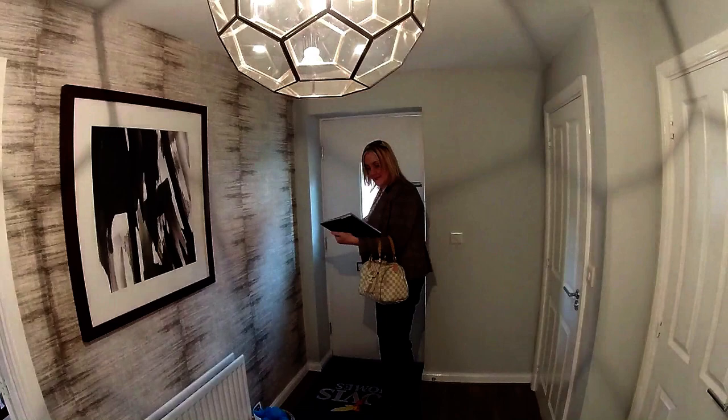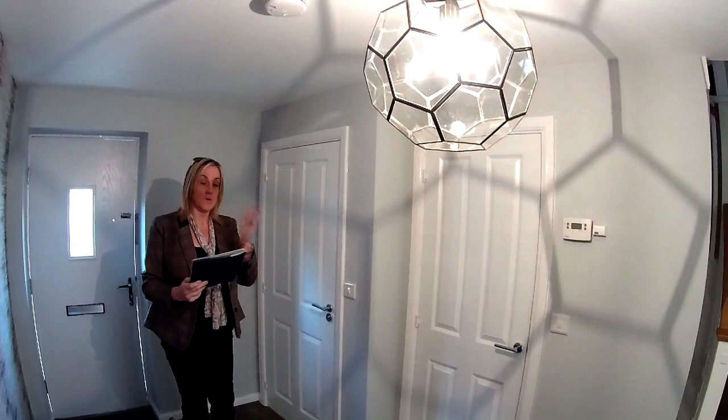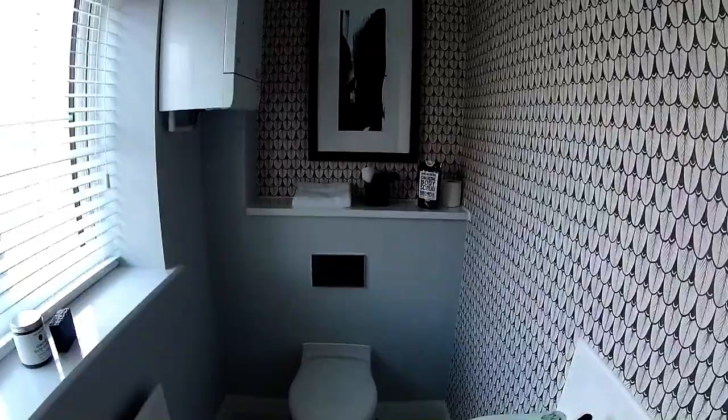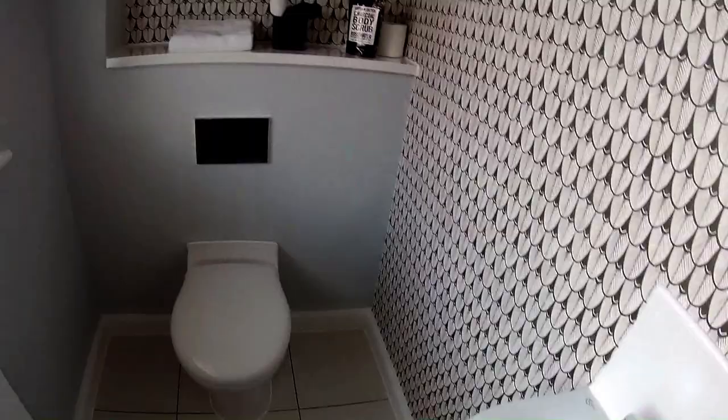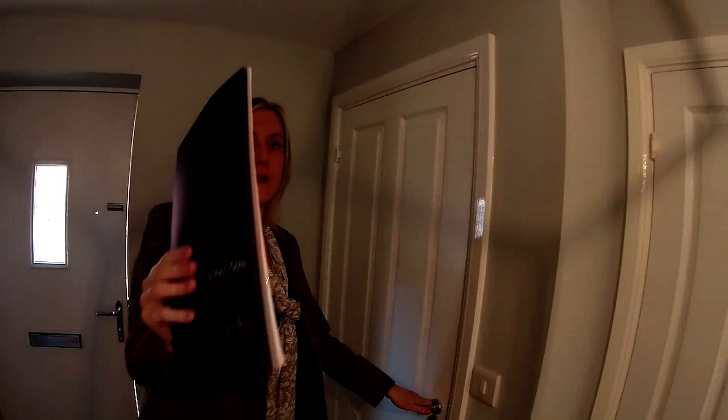So this is the five bedroom Chelford by Bovis Homes — it's three storey, at St Mary's Gate in Stafford. We're greeted with this rather large hallway. Let's start in here, which is your downstairs cloakroom. These doors are quite wide. So we've got a downstairs cloakroom here. You can see we've got that Bovis push flush — it's a really nice Ideal Standard sanitary ware. Your boiler's in here as well. And that really, really good-sized window — actually that's the biggest window I've seen in a WC.